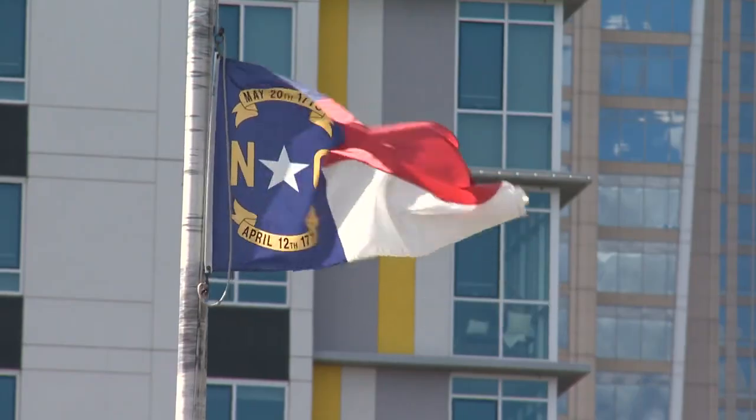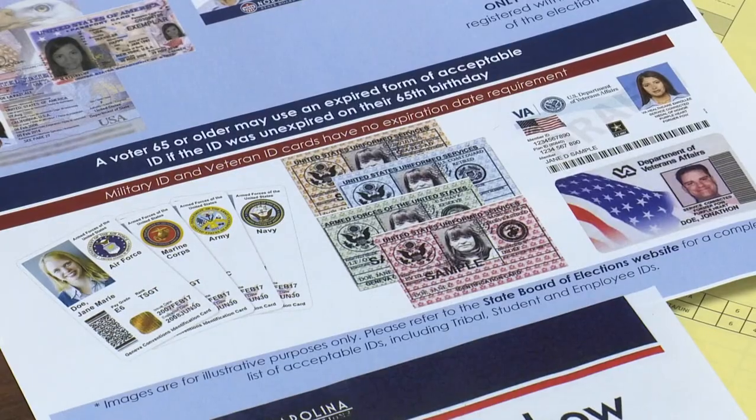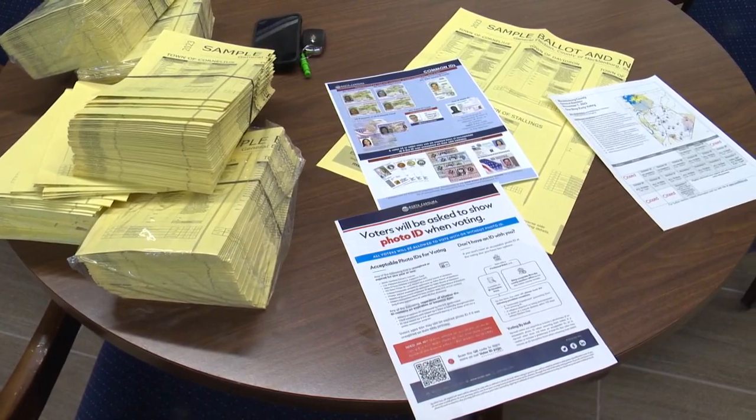In North Carolina, you will now be asked to show a photo ID when voting. That includes a driver's license, student ID, or veteran card. If you don't have a photo ID, you can vote using a provisional ballot. The board will take a look at that, make sure it's complete and signed. If there's no reason to believe that it's false, they have to accept it, and it has to be a unanimous decision to deny it.